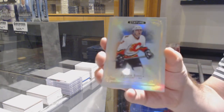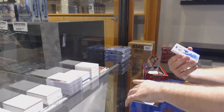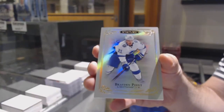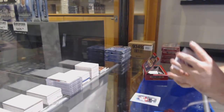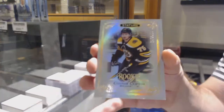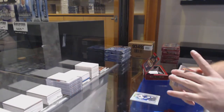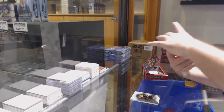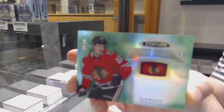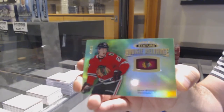For the Calgary Flames, Jerome Iginla. For the Tampa Bay Lightning, Brayden Point base. For the Boston Bruins at 399, Connor Clifton. For the Chicago Blackhawks at 299, a Reliance Emerald — Bogue Fist.